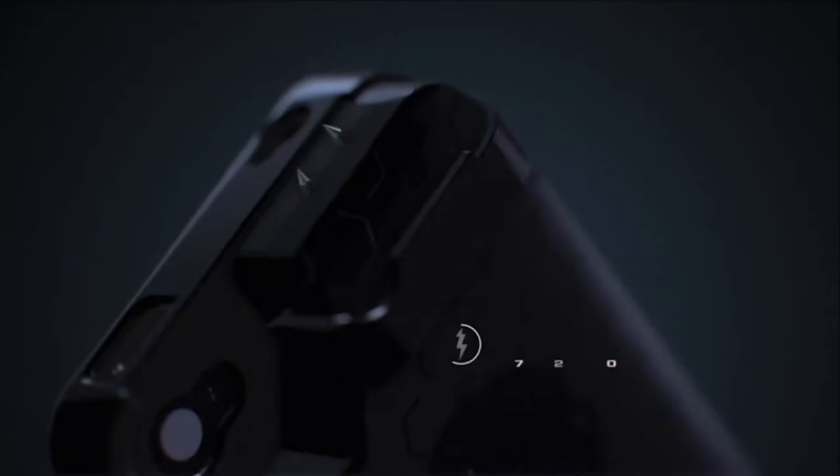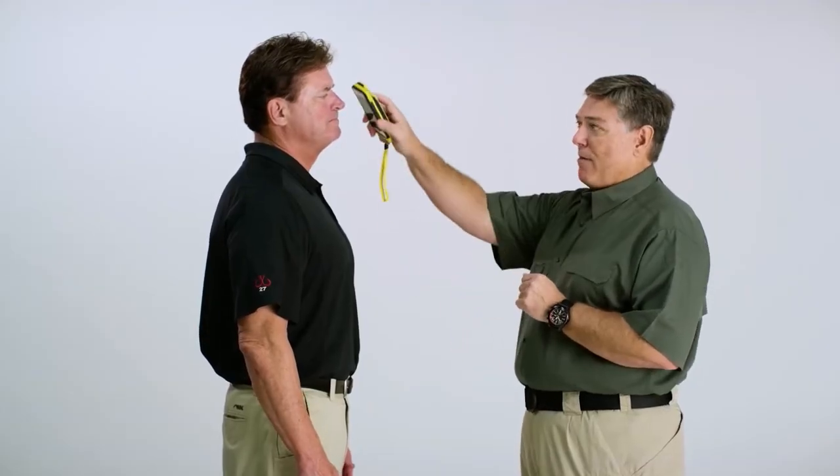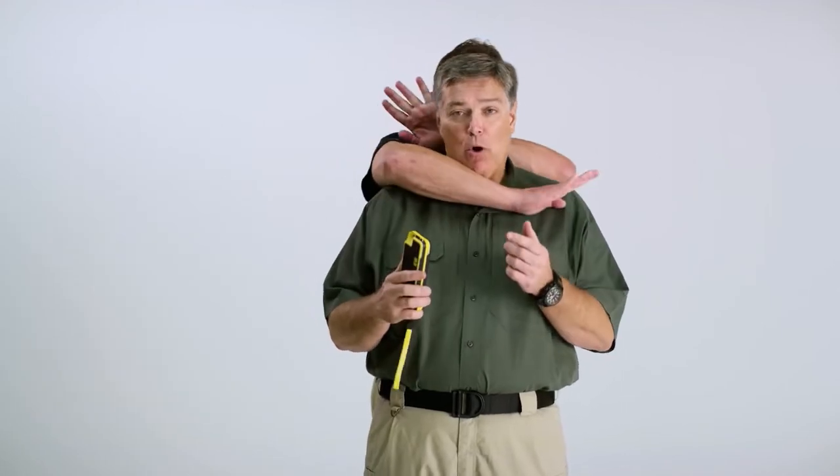Yellow Jacket Case: A smartphone case that doubles as a stun gun sounds like a lifesaver. Former military officer Seth Frome invented the Yellow Jacket case after being robbed at gunpoint in his own home. It houses a 650,000-volt stun gun.